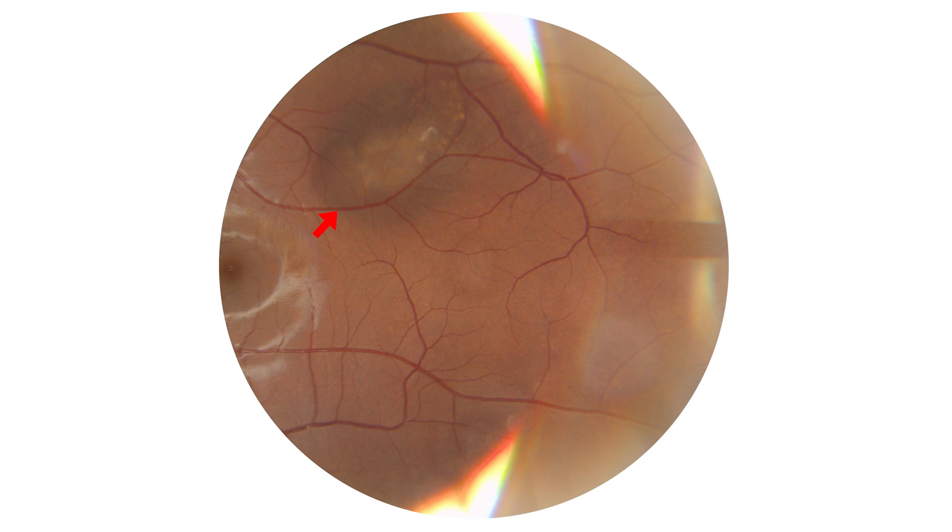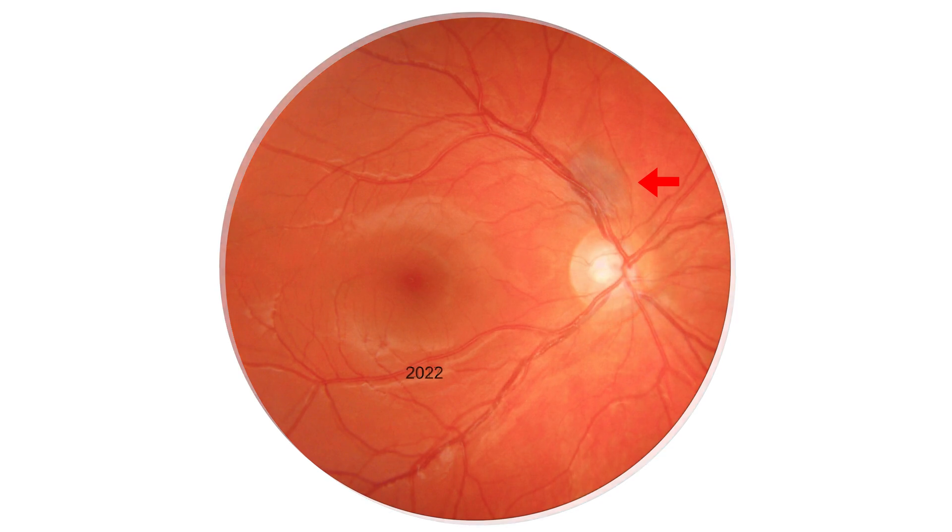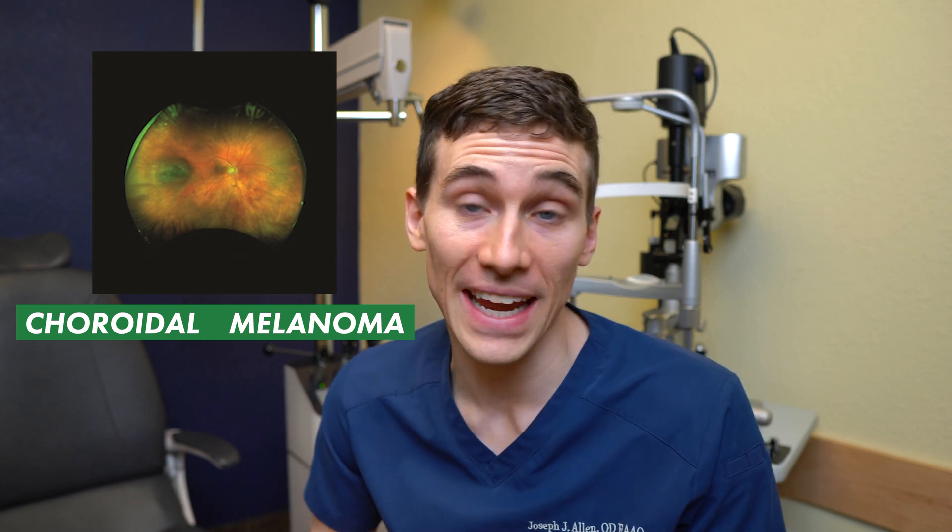This hits pretty close to home for me because I myself have one of these in the back of my eye. These moles on the back of the eye, or choroidal nevi, are usually found in about 7 to 10% of the population. You are usually born with them and they are believed to slowly grow during your prepubescent years, but once you become an adult it's rare for them to grow. So if your doctor detects one and finds that it could be slowly growing, that can be very concerning — specifically that it could become a choroidal melanoma, a very serious type of eye cancer.